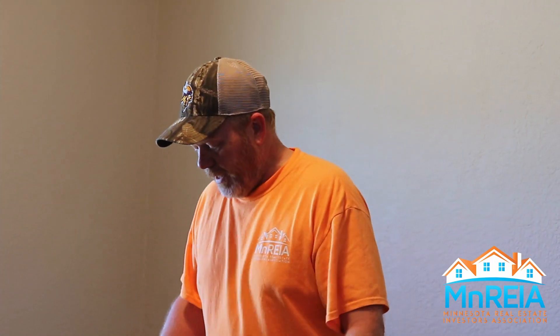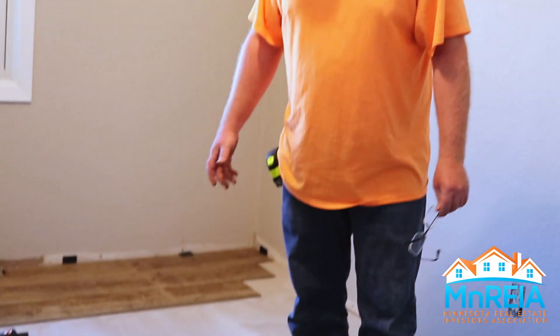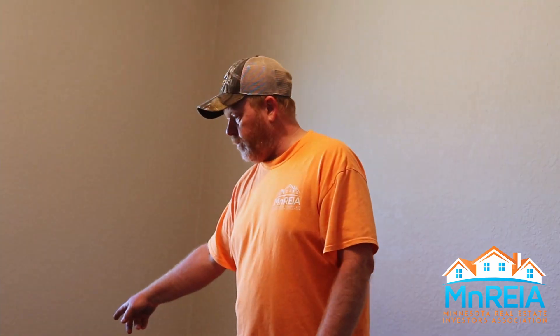This is an example of the flooring I'm standing on right here. It's a vinyl plank — not luxury vinyl flooring. This is just a standard vinyl plank flooring.